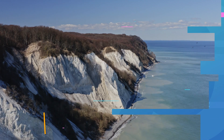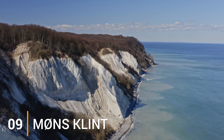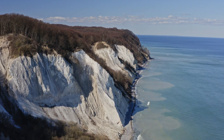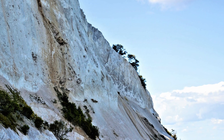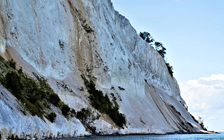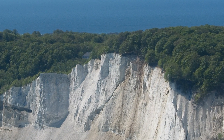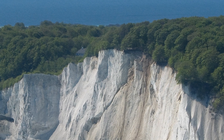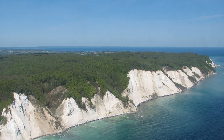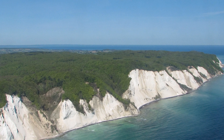Next at number 9 is Møns Klint. One of the most beautiful and well-known places in Denmark, it's only a two-hour drive from the capital. On the eastern coast of the Danish island, it's a popular place for nature lovers who want to dive in the Baltic Sea or walk through an old forest. History buffs will be amazed by the 70-million-year-old fossils, and visitors can't help but look up at the 6-kilometer chalk cliffs that rise 128 meters above the sea.